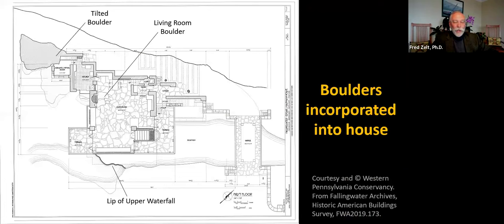An important part of Fallingwater's organic design is large boulders preserved and built into the house — two of which are shown in the as-built plan of the first floor. We will look at the boulder in the living room, the tilted boulder, and a boulder in the foundation area. Please note the north arrow on the lower right, the parallel orientations of house and stream, and the roughly east-west orientation of the upper waterfall, which is oblique to the trend of the stream. We will discuss these aspects of the organic design shortly.